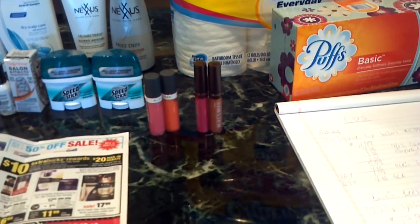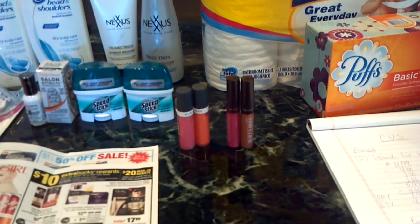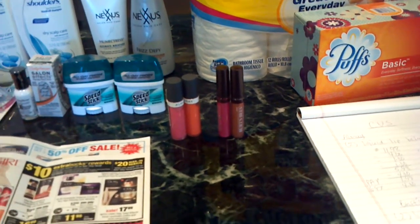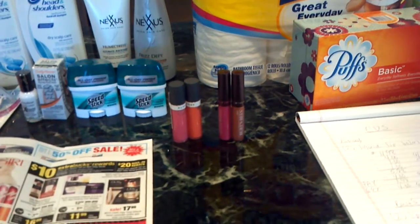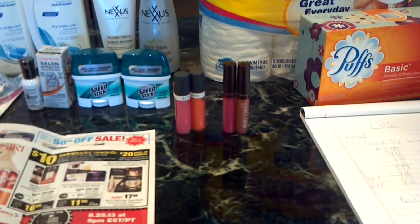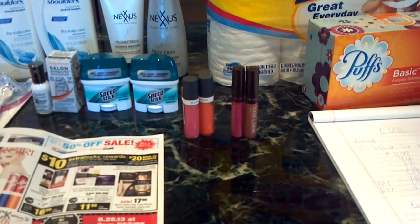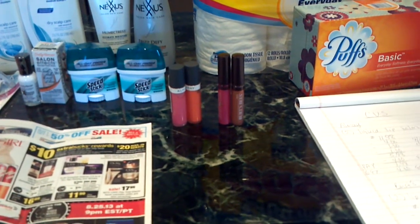Second transaction, I got two of the Burt's Bees lip glosses. This week when you spend $15, you get a $5 ECB. These are $8.99 each, so for two of them that's $17.98. I had another $4 off $12 cosmetic CVS coupon. Also on coupons.com there are $2 coupons for a Burt's Bees lip gloss. That brought my total to $9.98. I used the $4 ECB from the All May Lip Balm, so the remaining was about $6 and change. I put that on a CVS gift card — zero out of pocket — and got back a $5 ECB.